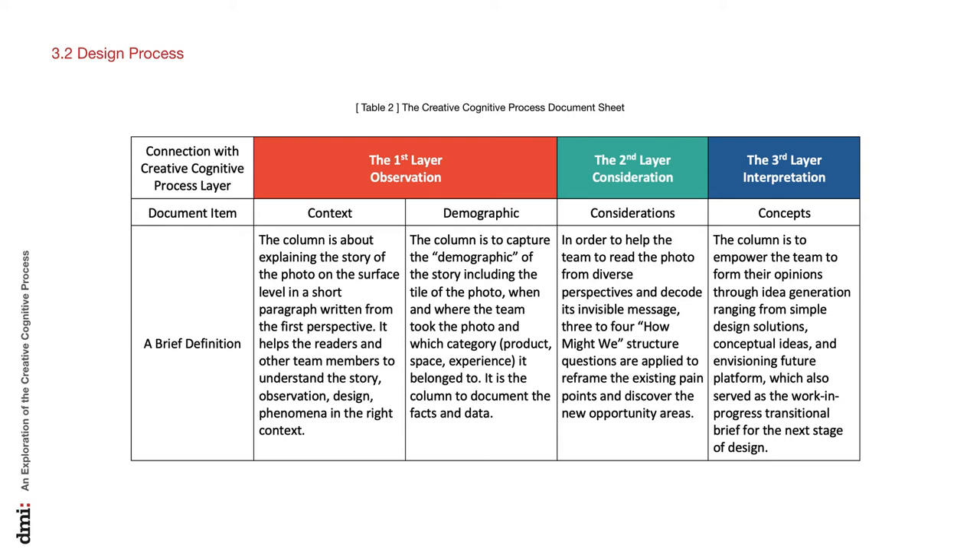The 'concept' items were to inspire the team to form their unique value propositions, opinions, and ideas in the generation process. The concepts ranged from straightforward design solutions or sophisticated execution plans to futuristic conceptual visions. Table 2 provides a brief definition of each item in the template.